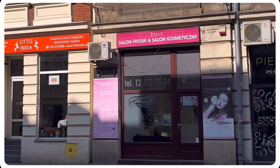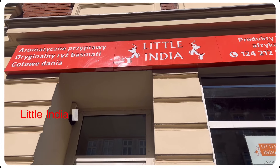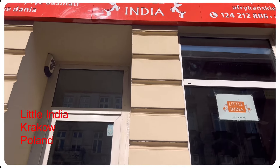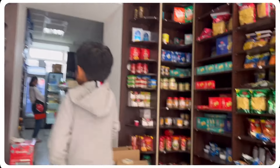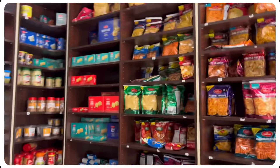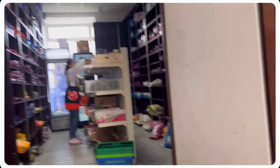The next shop is Little India. In Poland, there are a few of these Indian shops. You can order from the shop and check the details in the description.